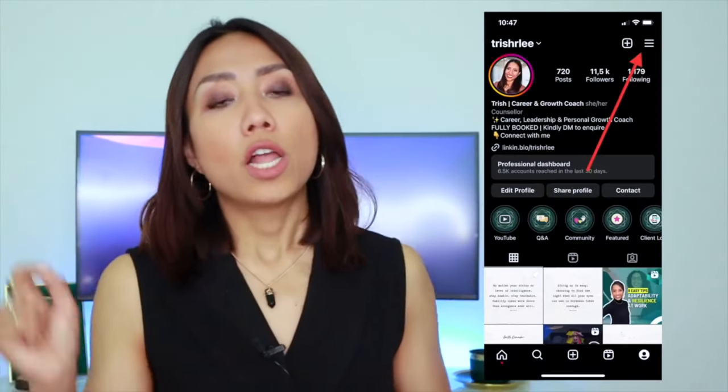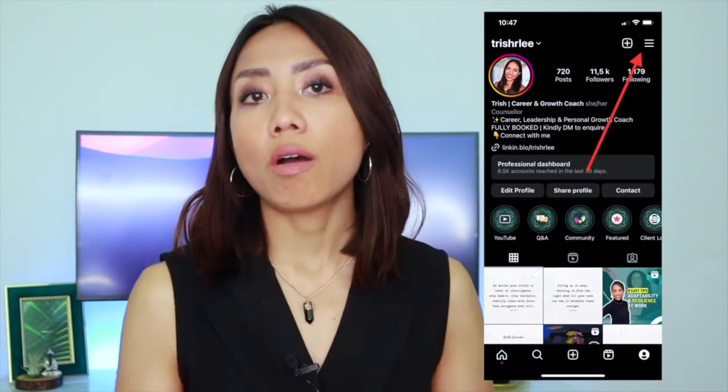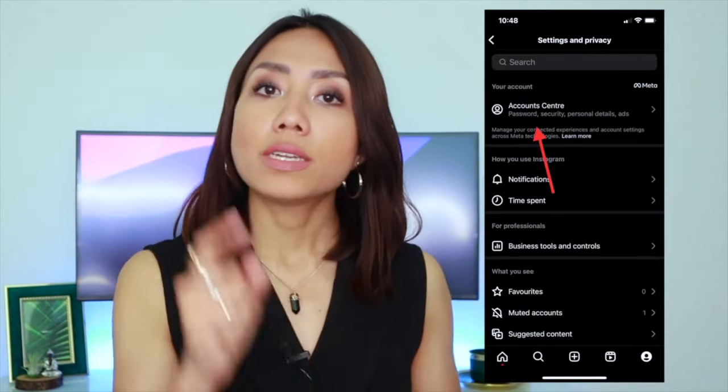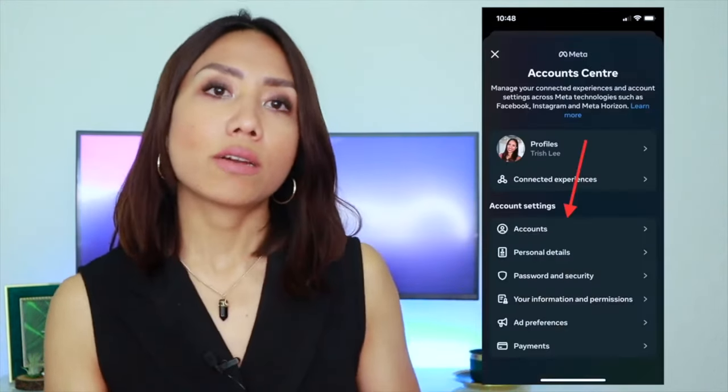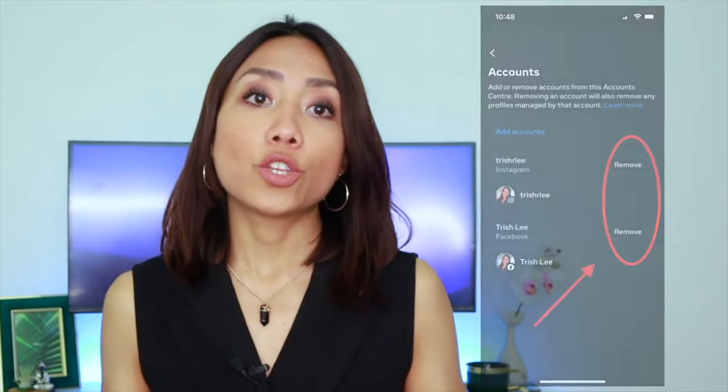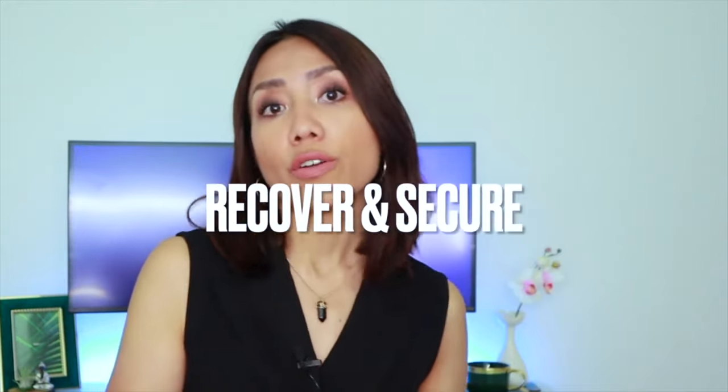Now that you've got your account back, please don't celebrate just yet. On your Instagram mobile app, log in to your account, then click on the three lines at the top right-hand corner, then Settings and Privacy, click on Account Center, then under account settings, click on Accounts. What you want to do there is check if the hacker has linked any of their personal accounts to your account, which could enable them to hack your account again later on. If in Accounts you see any Instagram or Facebook account that doesn't belong to you, then immediately click on Remove.